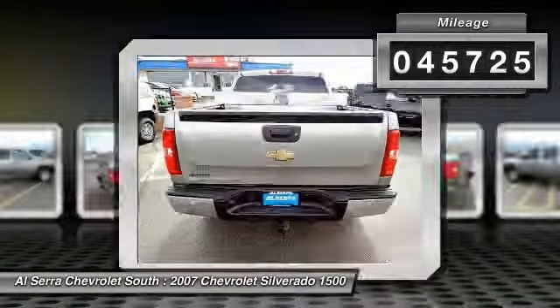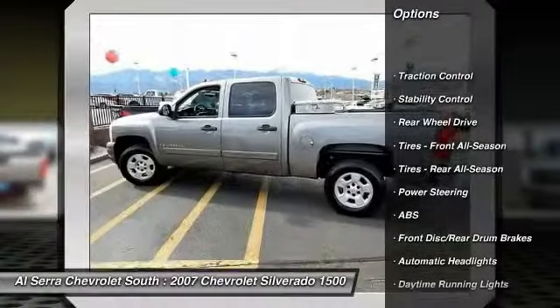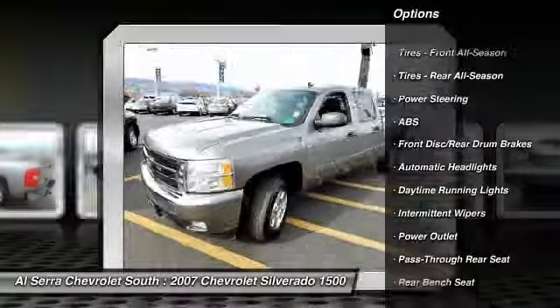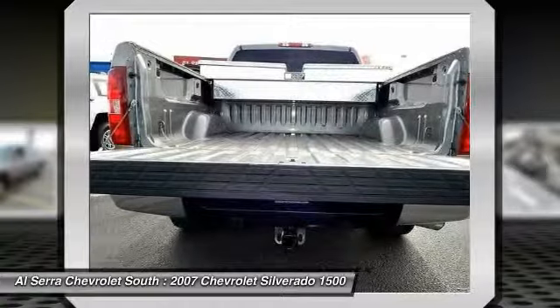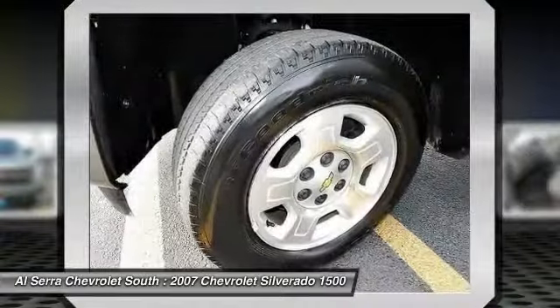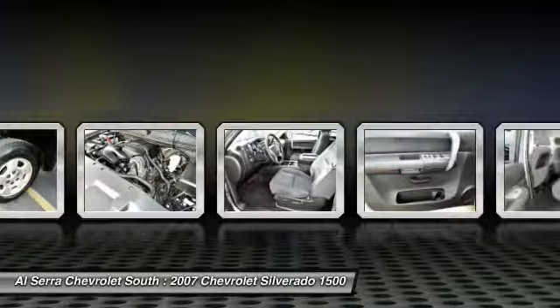Here are some of this vehicle's great options: steering wheel audio controls, anti-lock braking system, stability control, traction control, power steering, adjustable steering wheel, driver airbag, AM-FM stereo radio, power door locks, passenger airbag.